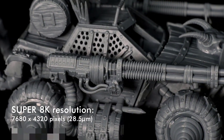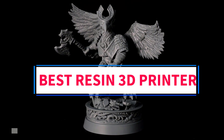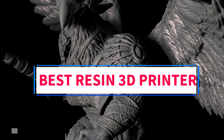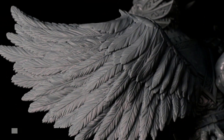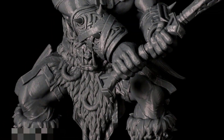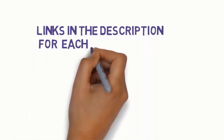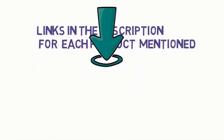Hi guys, welcome to my channel. Are you looking for the best resin 3D printer? In this video, we will look at some of the 5 best resin 3D printers on the market. Before we get started, we have included links in the description, so make sure you check them to see which one is in your budget range.